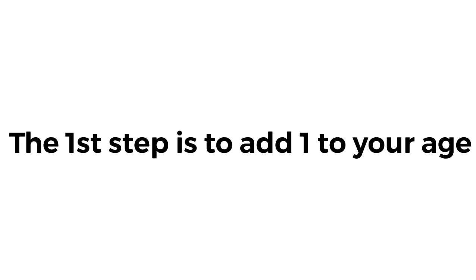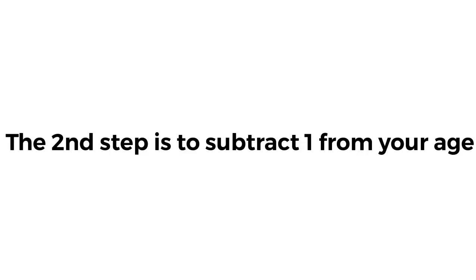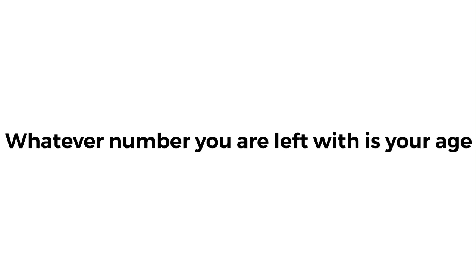The first step is to add one to your age. The second step is to subtract one from your age. Whatever number you are left with is your age. Thank you.